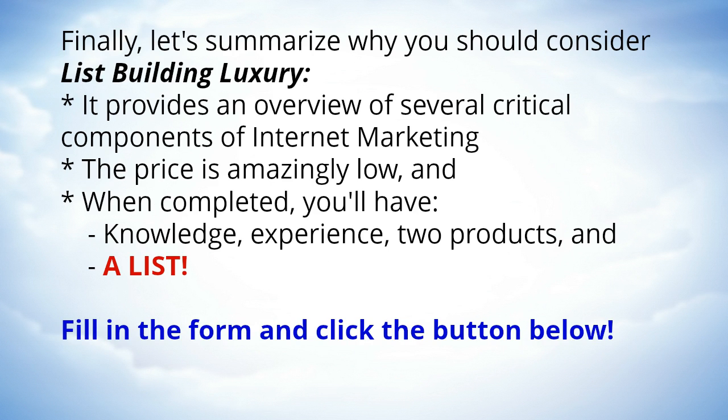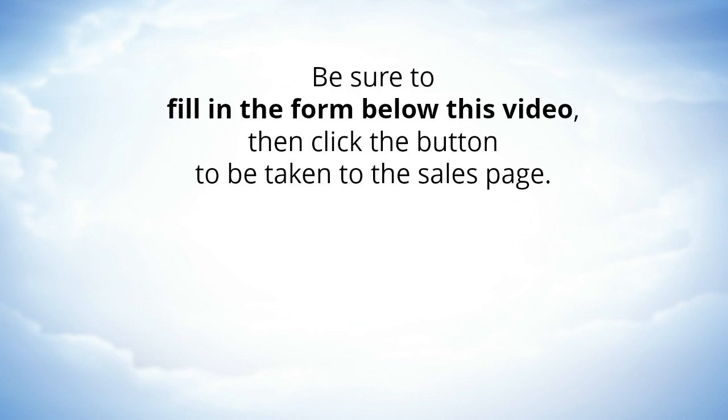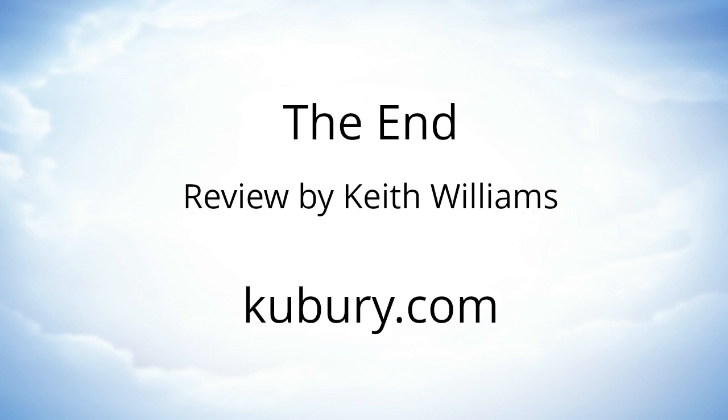Finally, let's summarize why you should consider List Building Luxury. It provides an overview of several critical components of internet marketing, the price is amazingly low, and when completed you'll have knowledge, experience, two products, and a list. Be sure to fill in the form below this video on the review page, then click the button to be taken to the sales page. Hope to talk to you later and success in internet marketing.